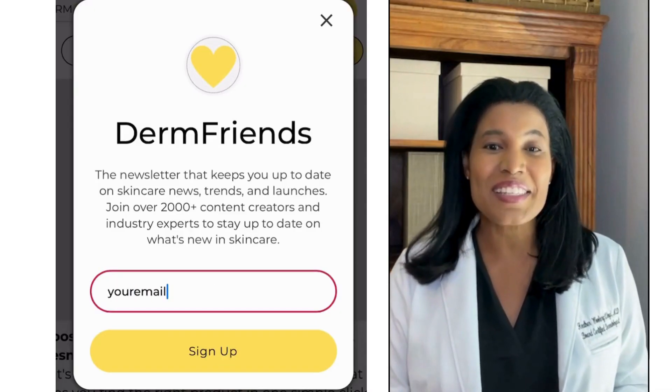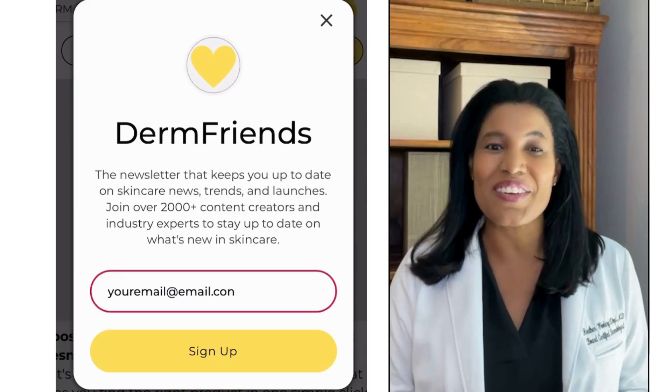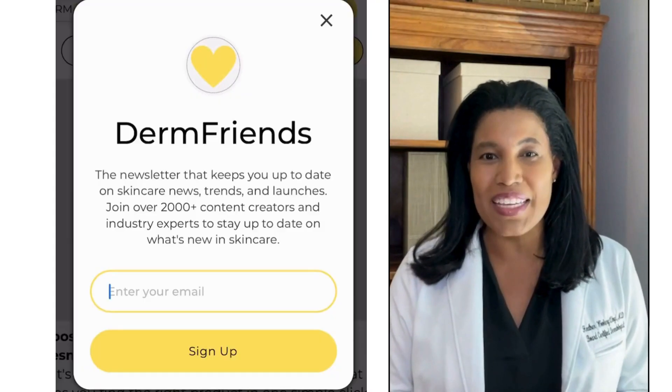If you love learning about skincare, sign up for my free Derm Friends newsletter. You can find the link to join at the top of my page.